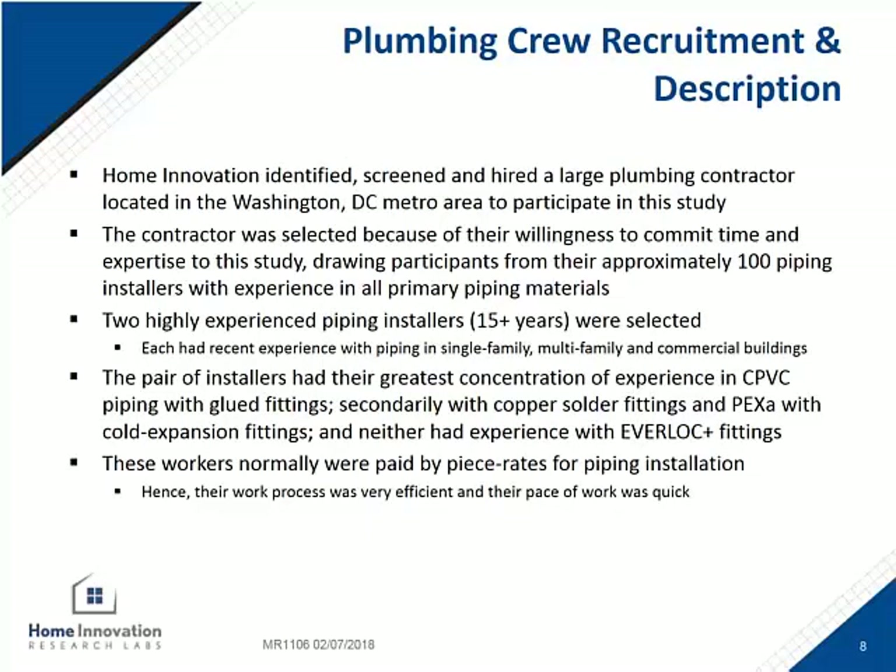The installers selected are from a Washington DC area mechanical contracting company. The two installers had the most experience using CPVC, followed by copper solder, and then PEX-A cold expansion. They had never used the Rehau compression sleeve system or worked with copper press before.